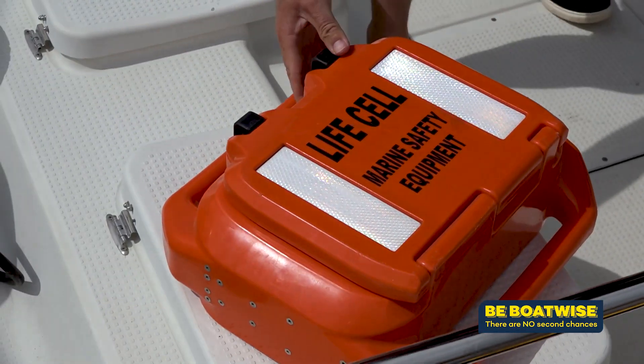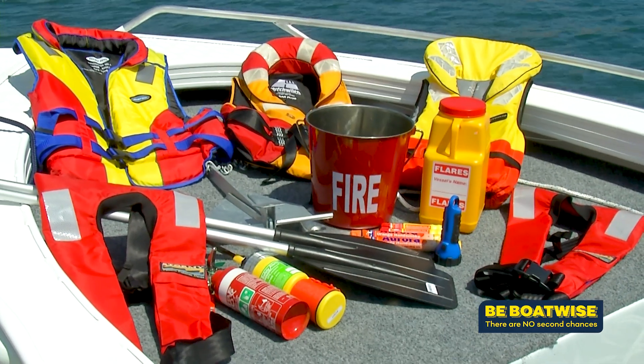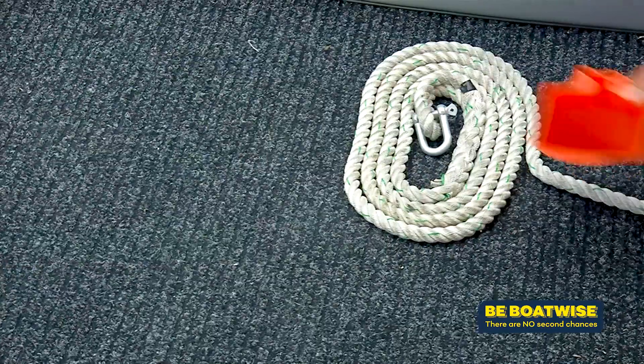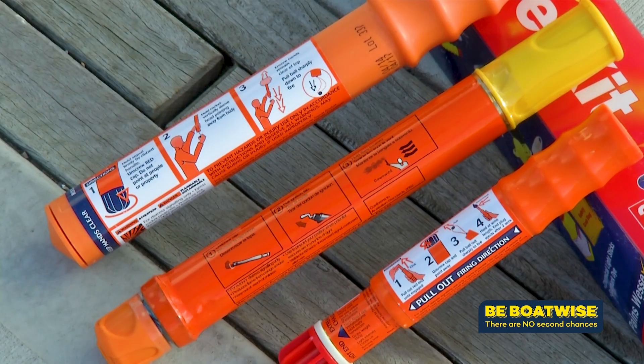We all know we need to carry a certain amount of safety gear on our boats. The list includes items such as fire extinguishers, a bailing bucket, anchor and chain, life jackets, and of course flares.